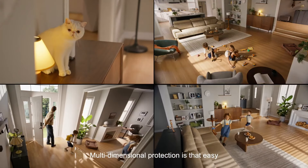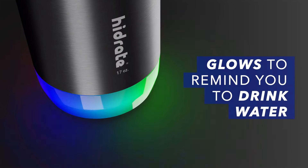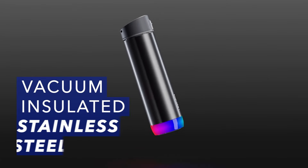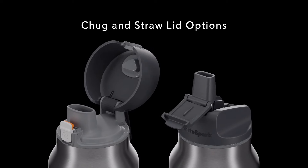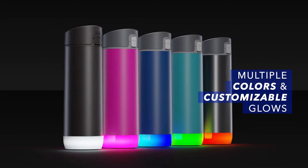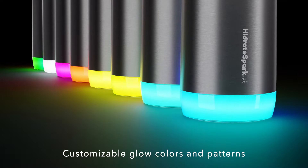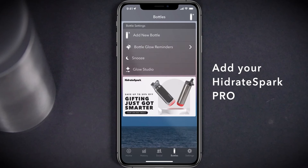This smart water bottle revolutionizes hydration with its innovative features and customizable options. This bottle reminds you to drink water and tracks your intake seamlessly through Bluetooth connectivity with the free iOS and Android app. Crafted from BPA-free, vacuum-insulated stainless steel, it keeps your drinks cold for up to 24 hours and its plastic lid is dishwasher-safe for easy cleaning. You can personalize your bottle by selecting the perfect lid, color, and size for your needs, and customize it further by choosing from a variety of glow colors and exciting light patterns available in the app. The app also tracks your bottle's location when it was last synced, ensuring you never misplace it.